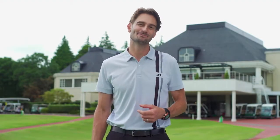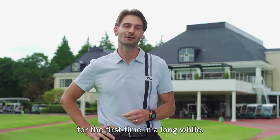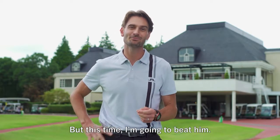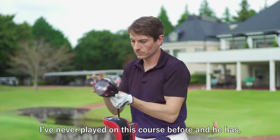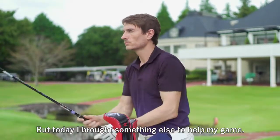Hi, my name is Philip. I'm looking forward to playing with my friend Andrew today for the first time in a long while. Last time I went golfing with Andrew he beat me, but this time I'm gonna beat him. I've never played on this course before and he has, so he has a small advantage, but today I brought something else to help my game.